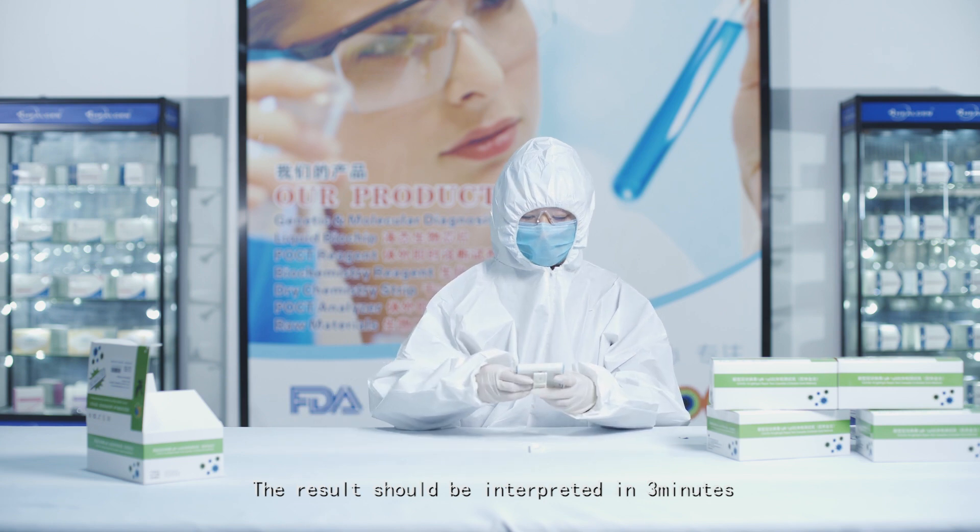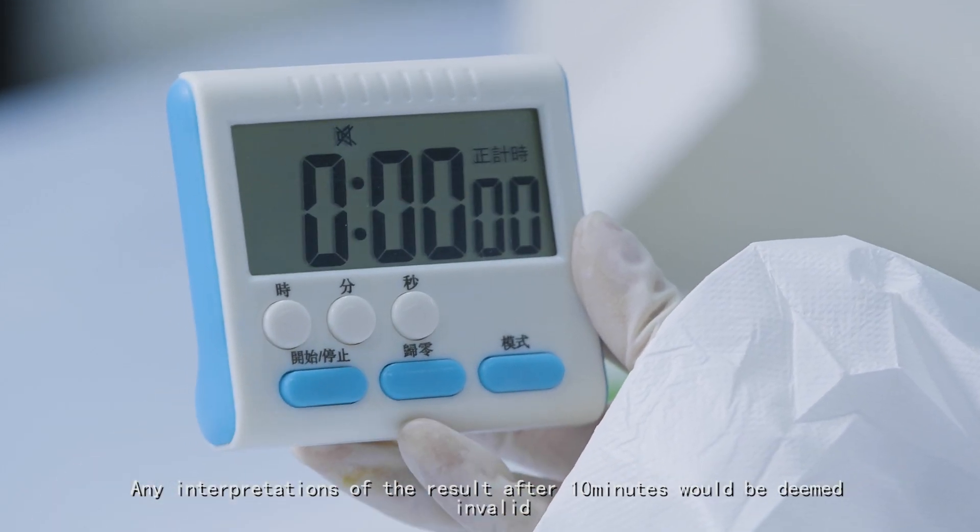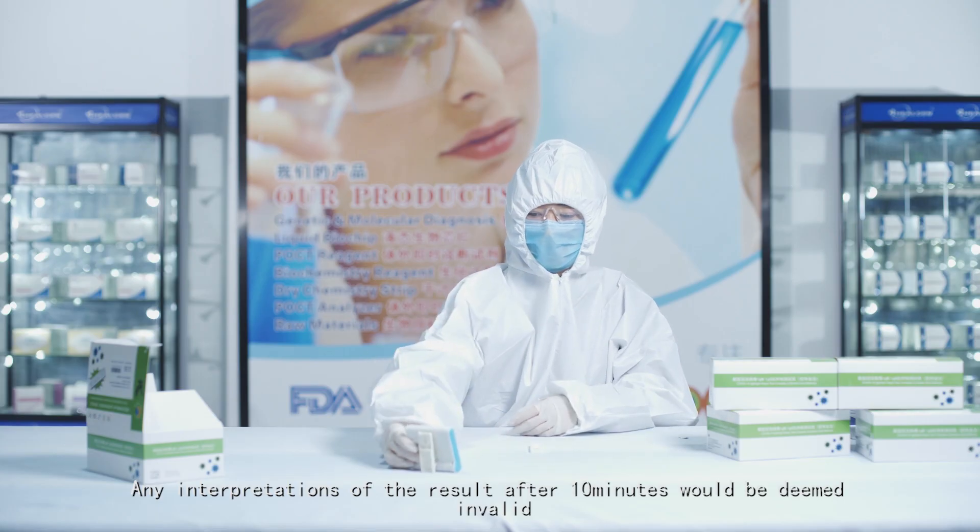The results should be interpreted in 3 minutes. Any interpretation of the result after 10 minutes would be deemed invalid.